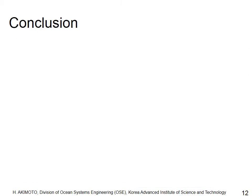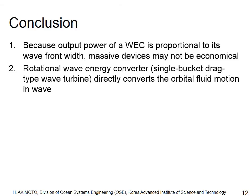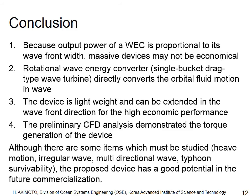In conclusion, because the output of a wave energy converter is proportional to its wavefront width, conventional massive devices may not be economical. We introduced a rotational wave energy converter — the single-bucket wave turbine — which directly converts the orbital fluid motion in waves. The device is lightweight and can be extended linearly in the wavefront direction for high economic performance. The preliminary CFD simulation demonstrated torque generation, and although further study is needed, the proposed device has good potential for future commercialization.